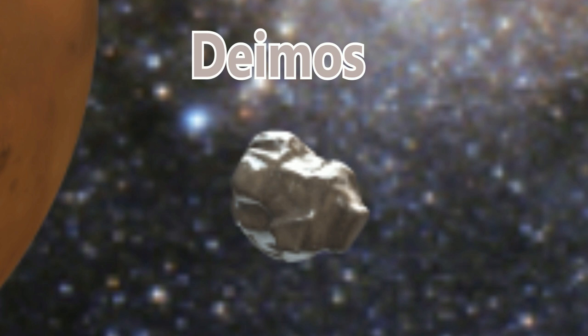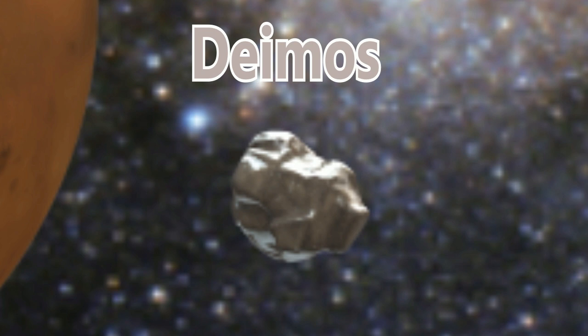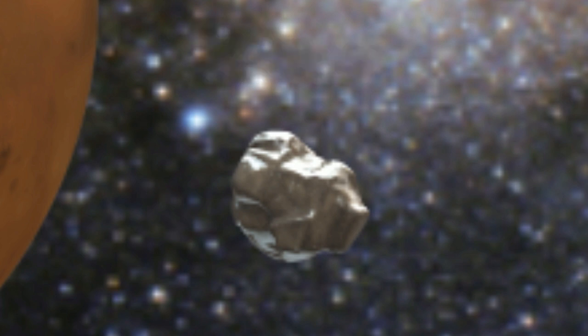Deimos is the smaller one — it looks like an asteroid, just like Phobos does. Deimos is smaller, but this moon will not be crushed, because it's not too close to Mars, and it does orbit Mars.